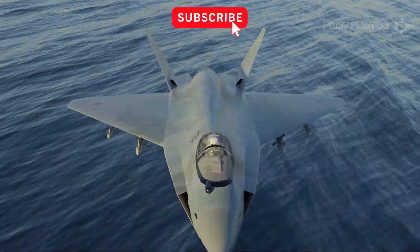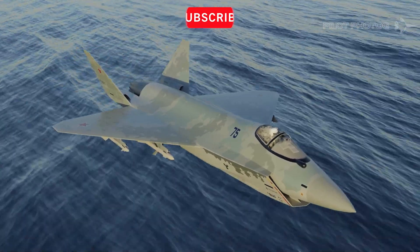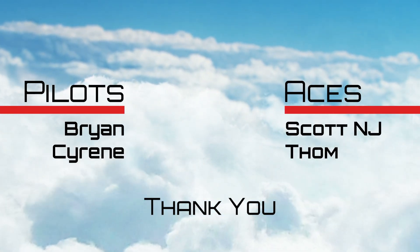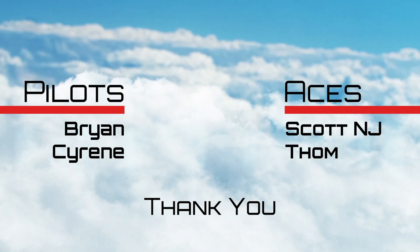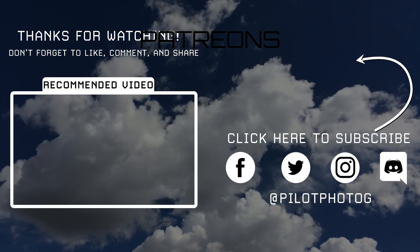Thanks for watching. If you enjoyed this video, click on the subscribe button and then click on the bell for notifications. I'd like to take a moment to thank my patrons who directly support this channel. If you'd like to become a supporter, I'll leave a link in the description below. Stay safe, and see you next time.